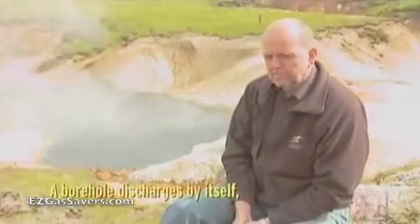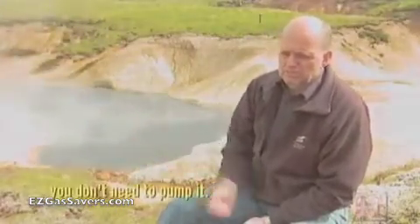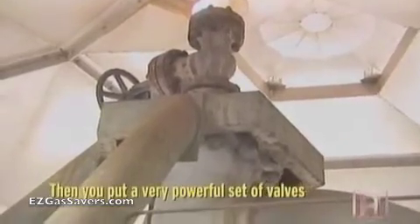A borehole discharges by itself. You don't need to pump it — when you put a very powerful set of valves on the top to control it.